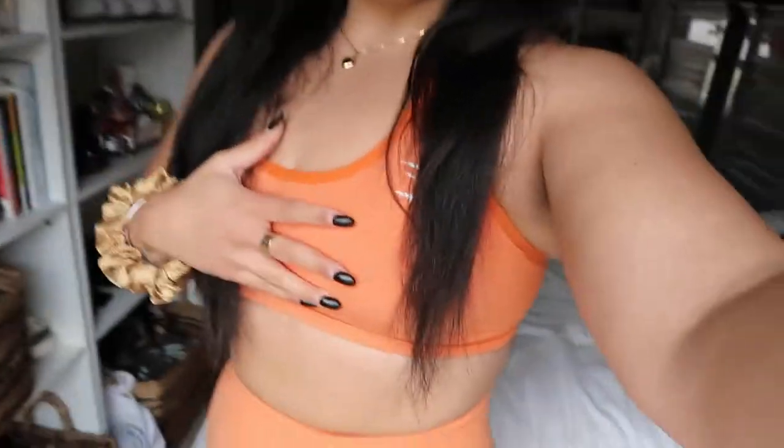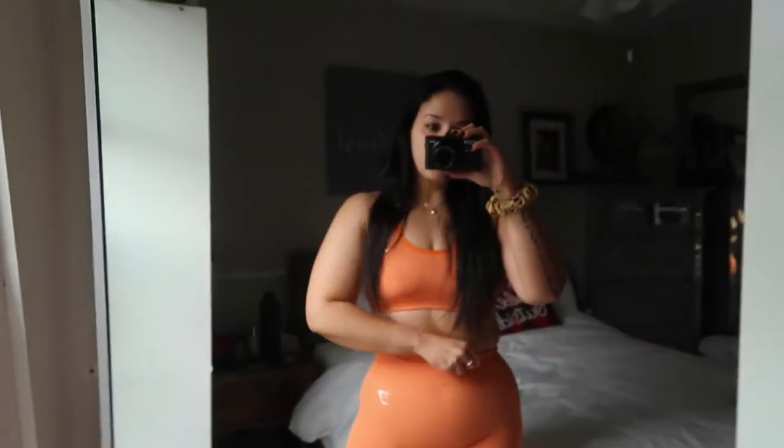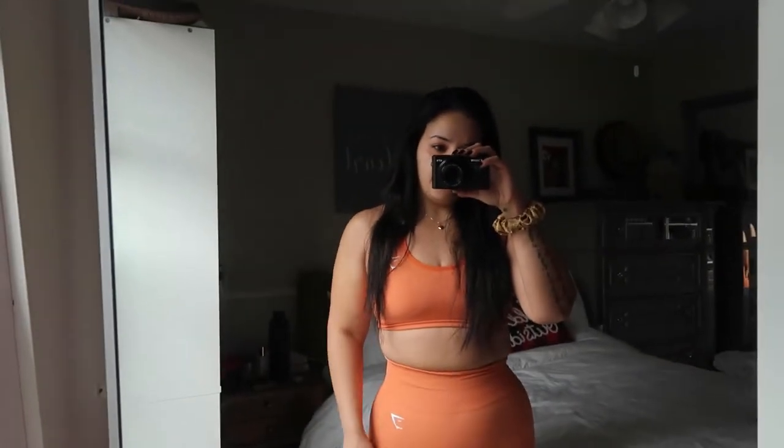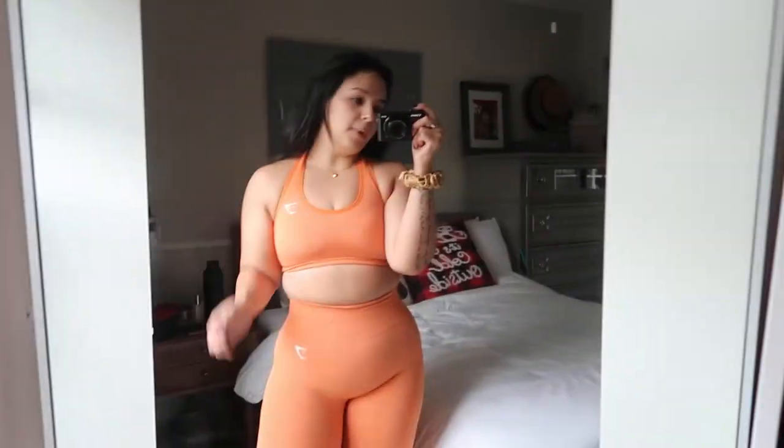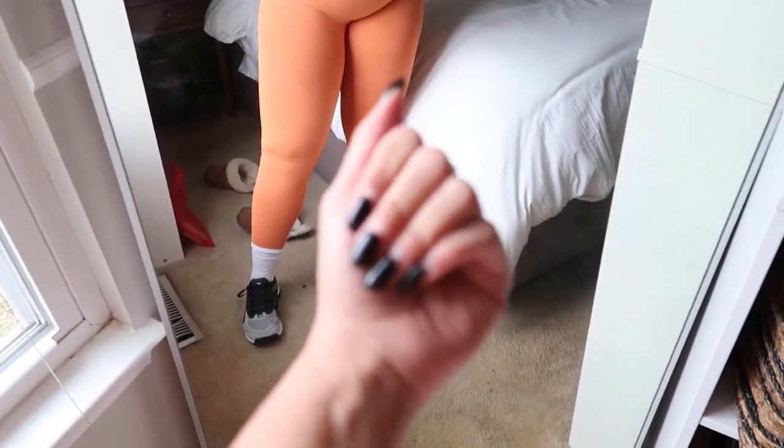Hi guys, welcome back to another Vlogmas. I'm having a little late start to my day — I woke up very late, having the worst sleep schedule ever. I just got ready and I have this workout set from Gymshark. It's the Vital Seamless in this orange color. I absolutely love this color, it's so freaking pretty. I'm gonna go do a full body workout.